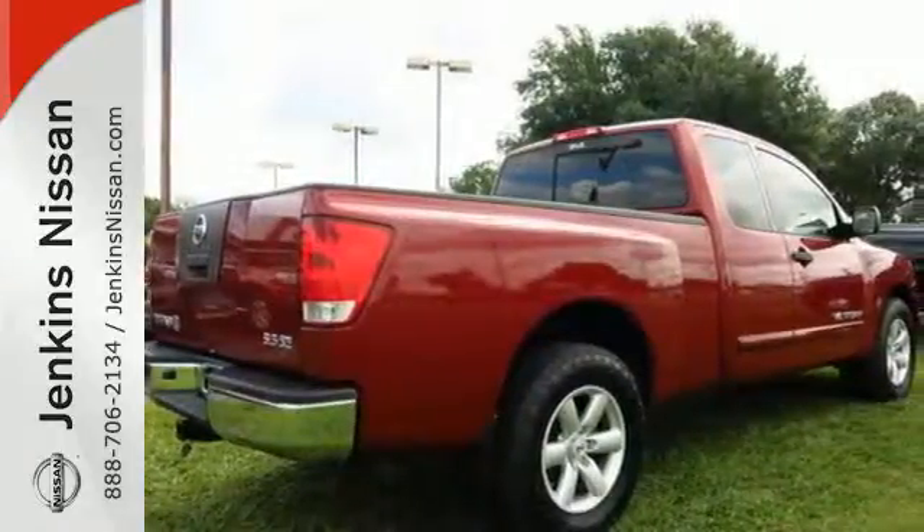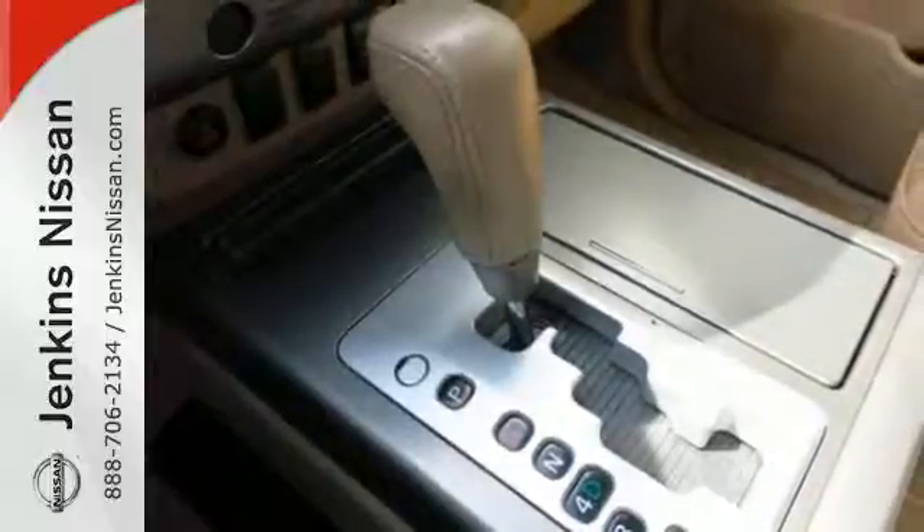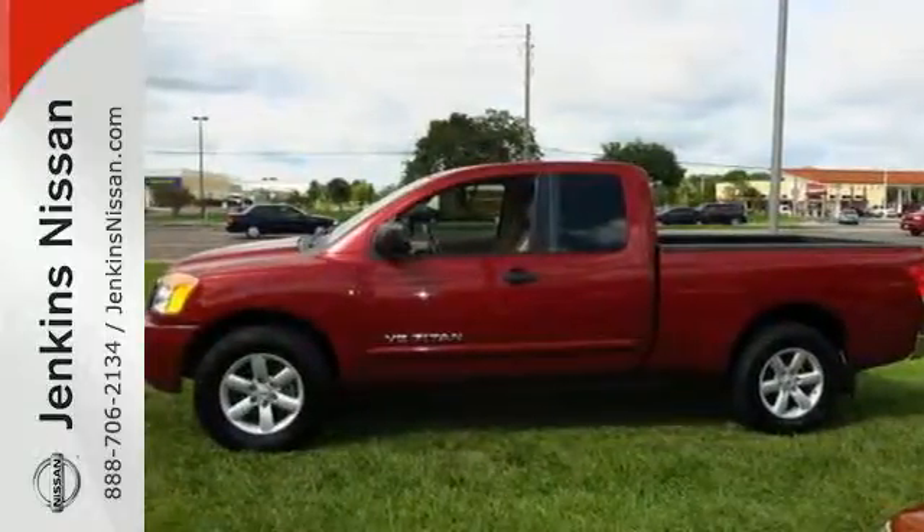This Titan represents the pinnacle of power, performance and comfort. It's the definitive vehicle for everything you need in a full size truck. Take it for a test drive today.